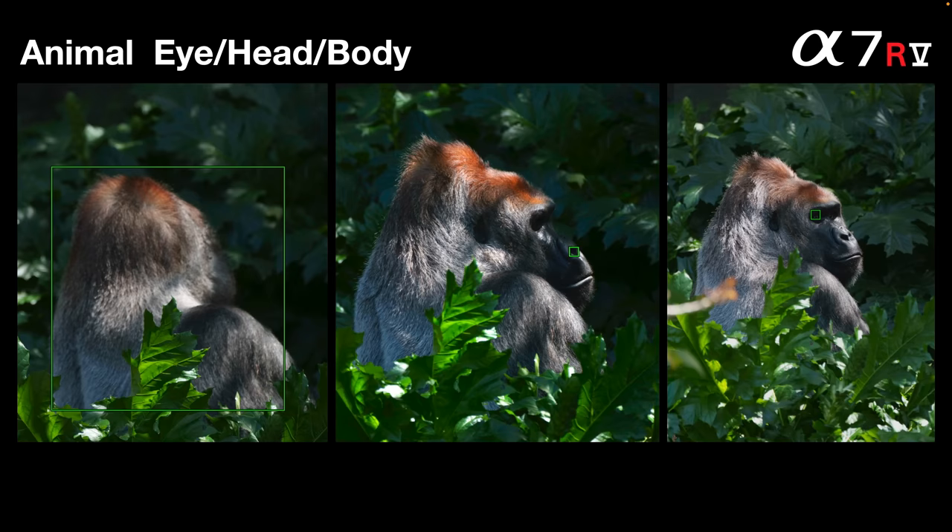One question I'm hearing on forums is where does the AI — the artificial intelligence or deep learning — take place. Some people say the camera can learn from shooting experiences, but I think the deep learning has all taken place in Japan. The camera appears to work through subject recognition to try and work out where the body is, then shift priority to the head and then to the eye. But I don't think the camera is learning from this experience.